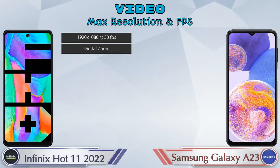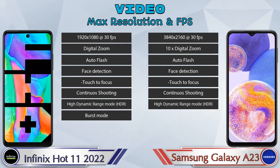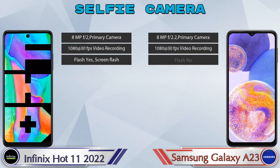If we talk about video camera features, the Hot 11 2022 has 8 and the Galaxy A23 has 7 different types of features available. Now let's talk about the front selfie camera: in both phones a single camera can be seen, which has 3 different features available.